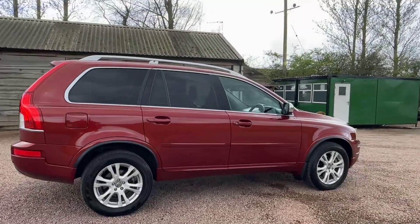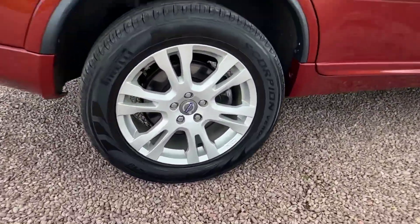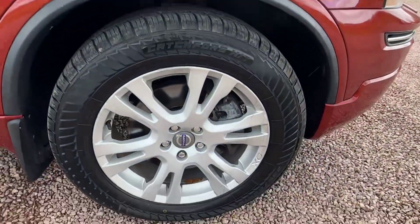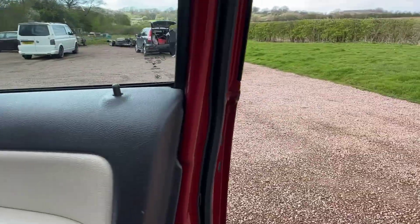Flamenco red metallic — pretty car this. Good value for a 2014, all-important cam belt and water pump just done. Unmarked wheels, not corroded or kerbed.